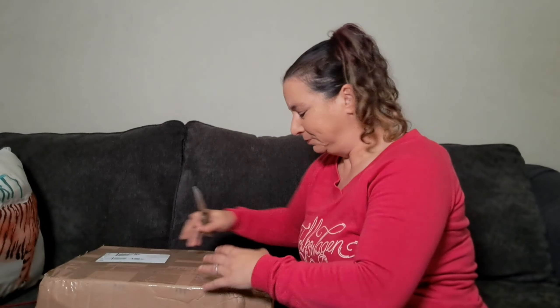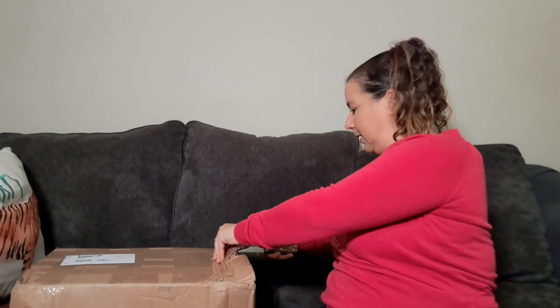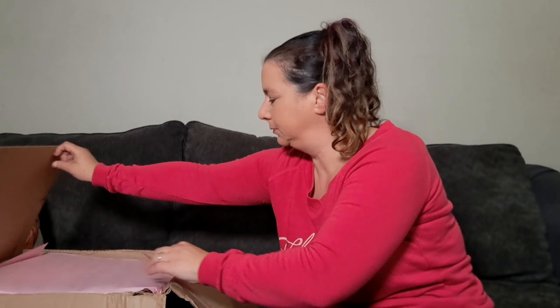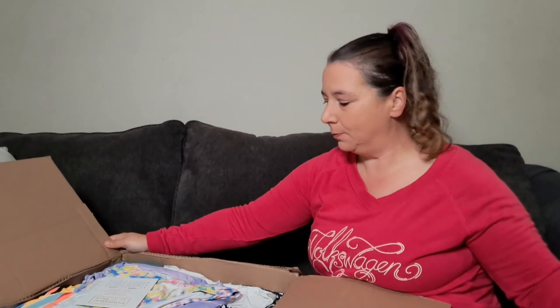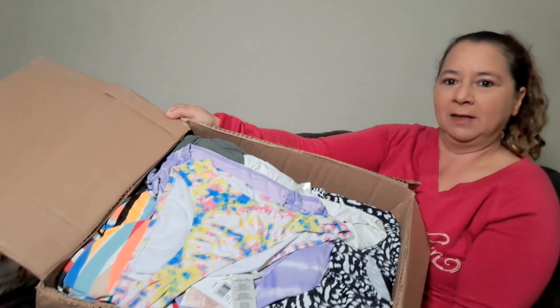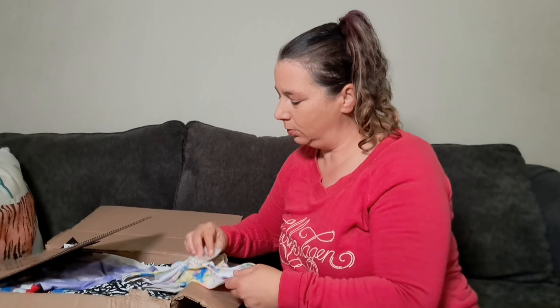I'm kind of excited but scared too — I'm always scared. We'll see if it was a good investment. All right, let's see if this was a bad buy or not. First we got — oh — Jessica Simpson!